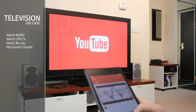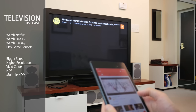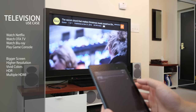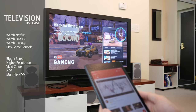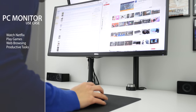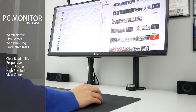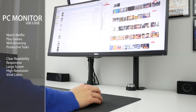Since TVs are typically used for media consumption, the priorities shift towards features that improve immersion: make the screen bigger, increase the resolution, more vivid colors, or even HDR. And don't forget the multiple HDMI connections and the built-in TV tuner for connecting all your media sources. While these are all things we want in a computer monitor, it's also important to have clear readable text on screen and low input lag for responsive mouse and keyboard operation.